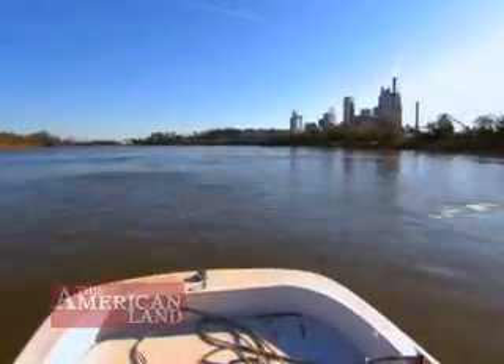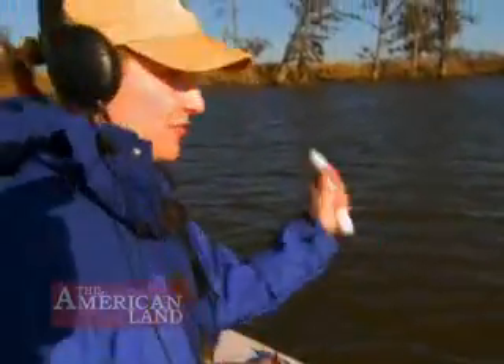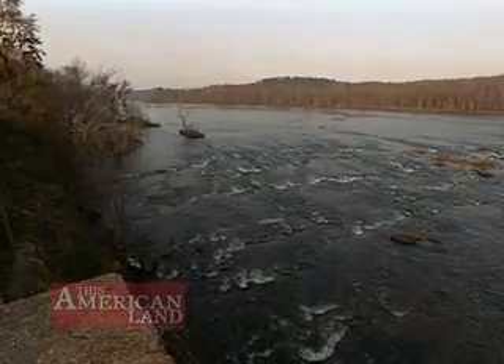On many rivers like this, the Nature Conservancy is working with state and federal scientists and the U.S. Army Corps of Engineers to restore healthy natural flows of fresh water needed to sustain native species.